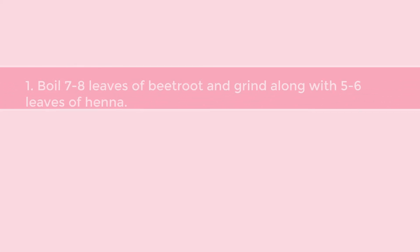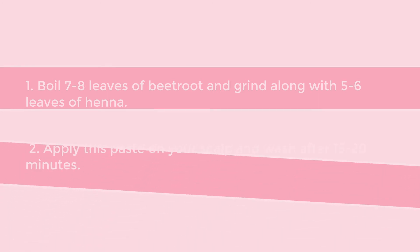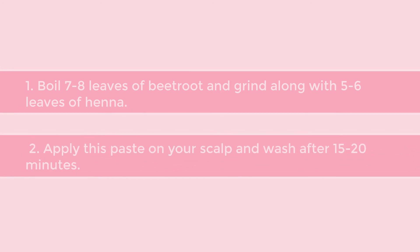Boil 7-8 leaves of beetroot and grind along with 5-6 leaves of henna. Apply this paste on your scalp and wash after 15-20 minutes.